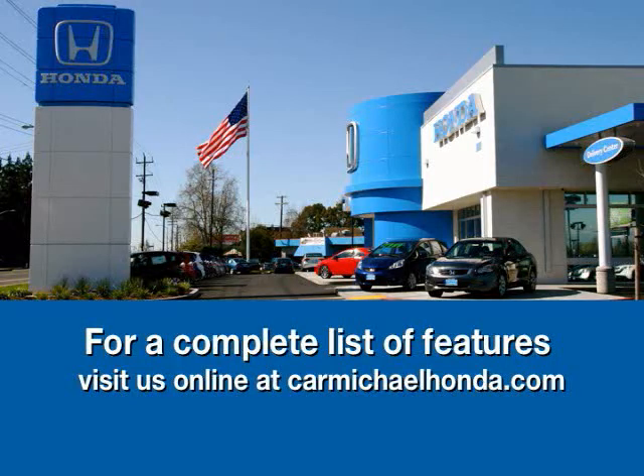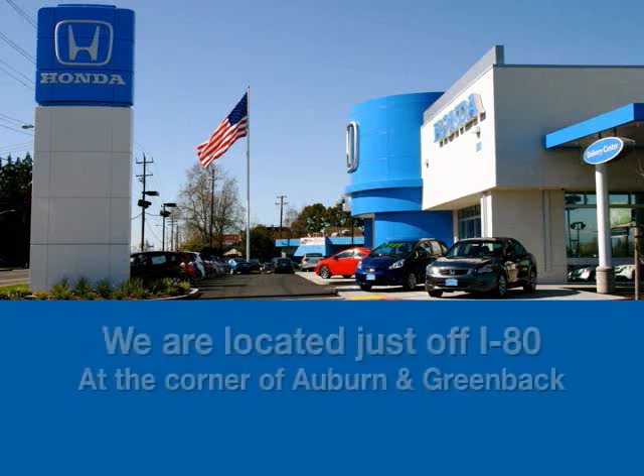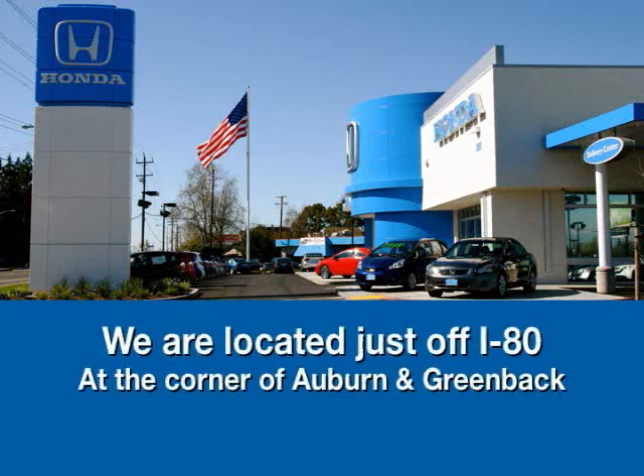To browse the rest of our inventory, check us out at CarmichaelHonda.com, or stop by — we're right off of I-80 on the corner of Auburn and Greenbelt.